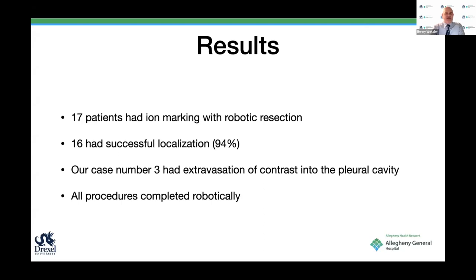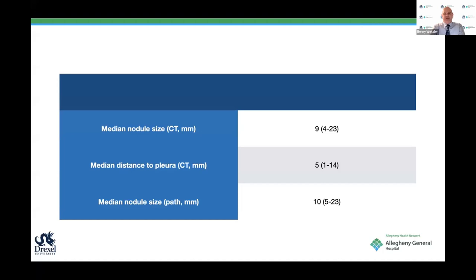So far we had 17 patients that had ION bronchoscopy followed by a robotic resection. 16 had successful localization—meaning the dye was where it was supposed to be and did not extravasate. We were able to feel the nodule when removed, or the pathologist was able to localize it. Case number three had extravasation of contrast into the pleural cavity, which we considered a failure. All procedures were completed robotically. The median nodule size was 9 mm, distance to the pleura 5 mm, and median nodule size on pathology was 10 mm.